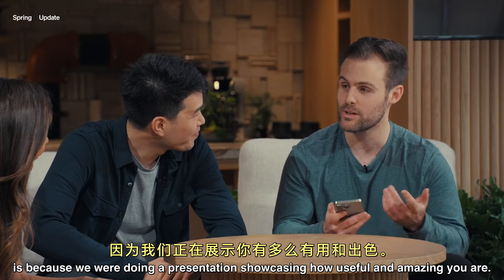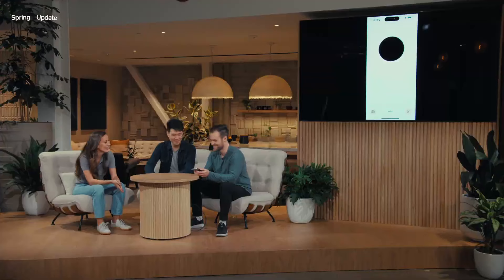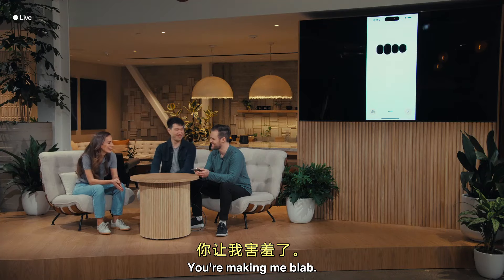The reason I'm in a really good mood is because we were doing a presentation showcasing how useful and amazing you are. Oh, stop it. You're making me blush.